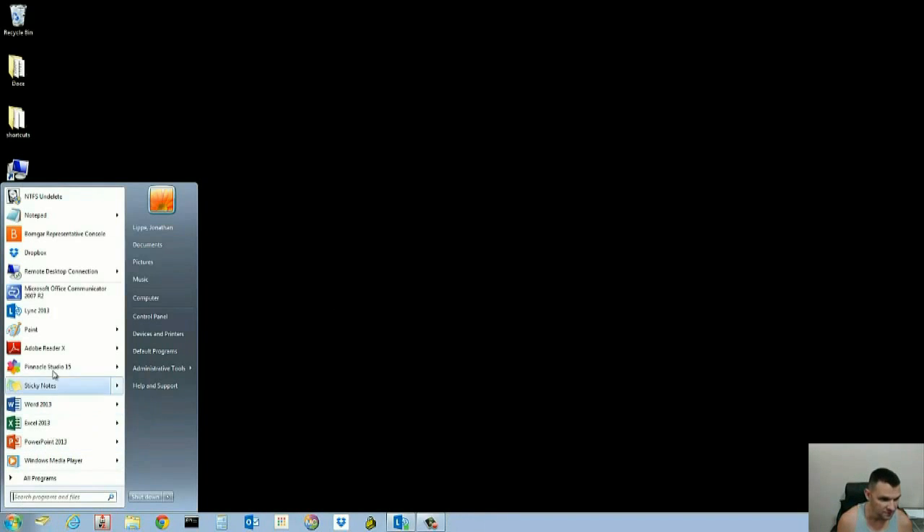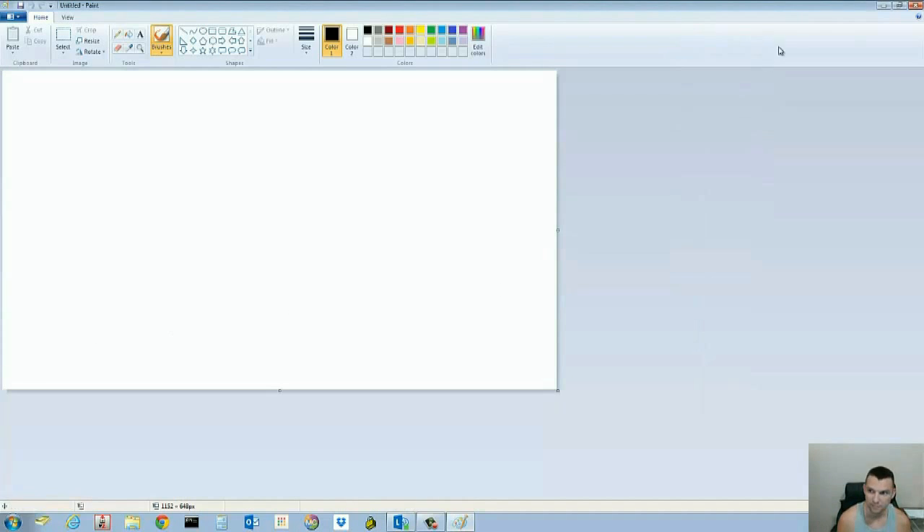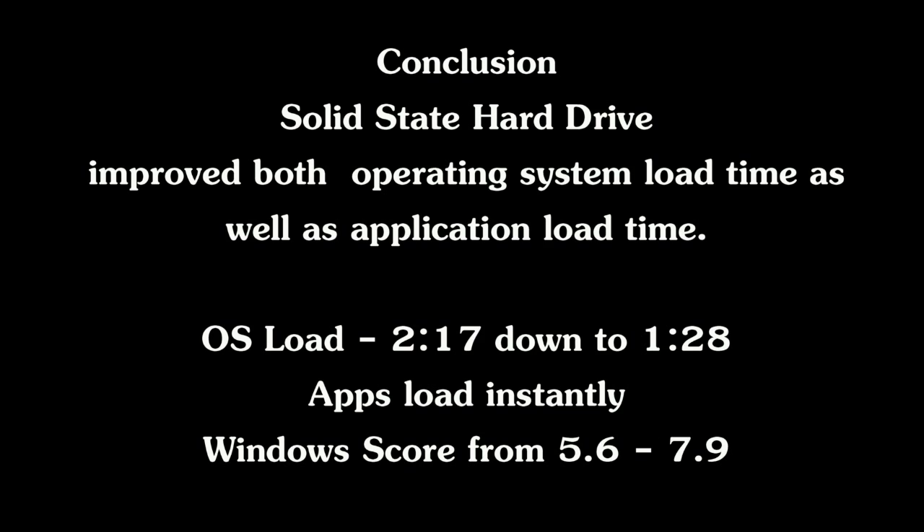What about other programs? They open just as fast. The lesson I learned was that I forgot a brand-new hard drive wouldn't be recognized by the operating system because it wasn't formatted. I didn't think of that going in.